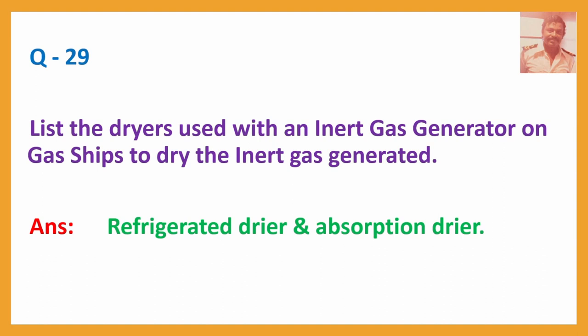Question No. 29: List the dryers used with an inert gas generator on gas ships to dry the inert gas generated. Answer: Refrigerated dry air and absorption dry air.